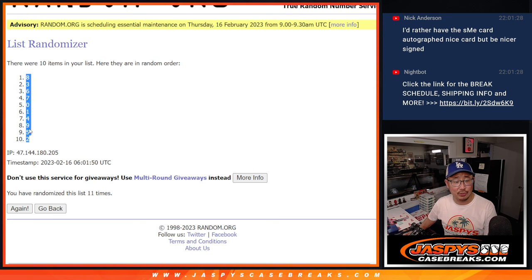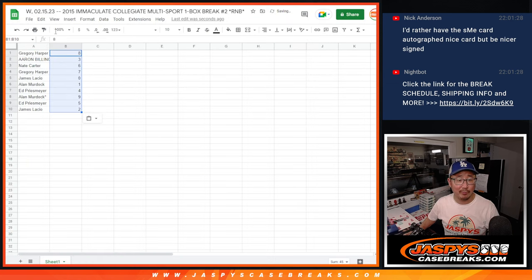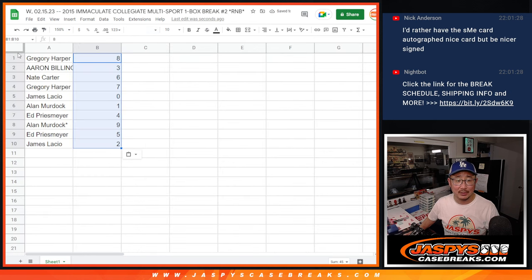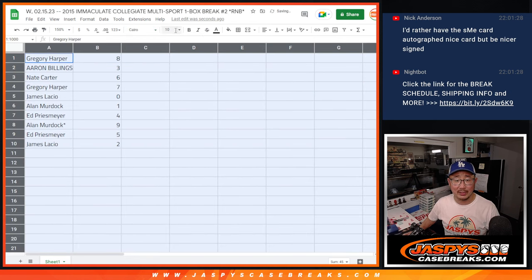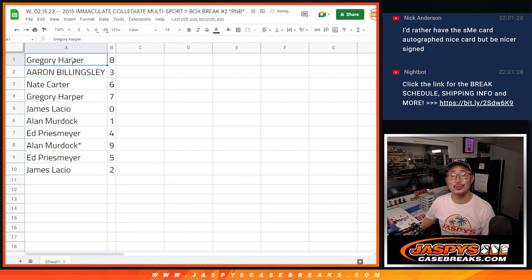After 11, we've got eight down to two. Now remember, zero gets any and all redemptions, including one-of-one redemptions. The sad part is this is 2015 — that's the risk you run with older products, that those redemptions are going to be expired. But we'll still send them to you anyway. Panini might do something for you there.